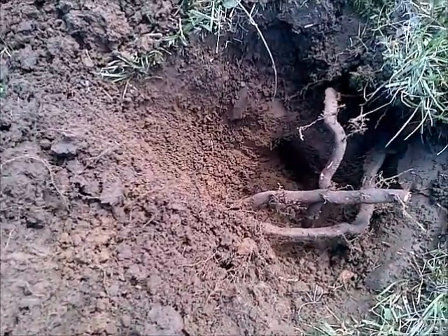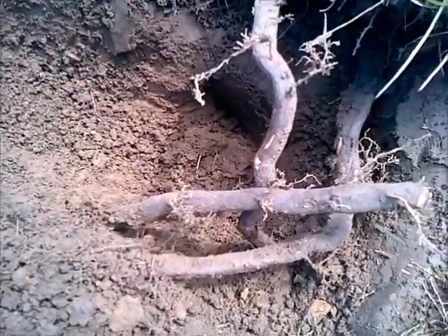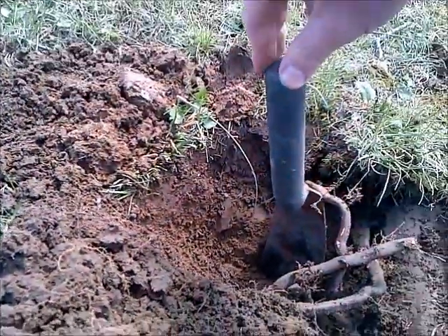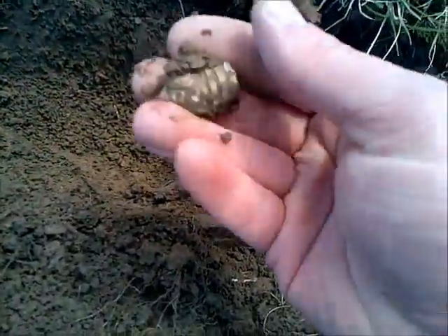Doing a little relic and coin hunting today and I think I found a French Triangle Bullet - one of the best finds for depth. Nope, it's not a French, just a regular mini ball.